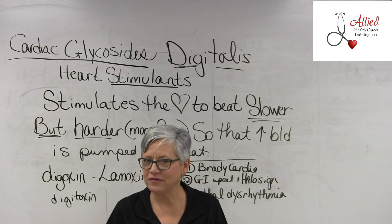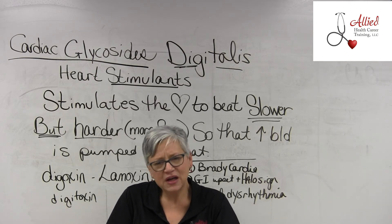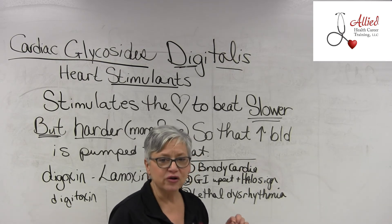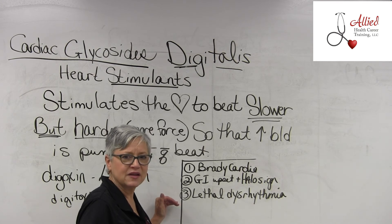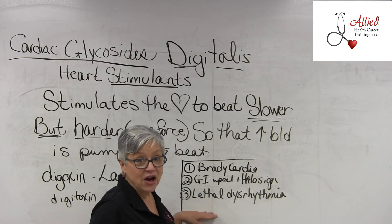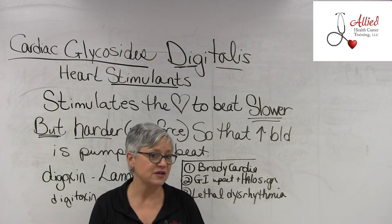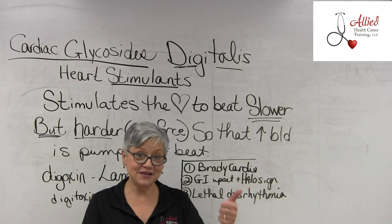If a patient couldn't tell you about the halo sign — due to a stroke, dementia, or other condition — you'd miss it entirely. That's why it's important to take a good pulse. The third sign of toxicity is a lethal dysrhythmia, such as bigeminy or trigeminy, or another very dangerous dysrhythmia. Once they reach this stage, they could die. That is why it's critical to watch for these signs and symptoms, because patients go toxic on cardiac glycosides, heart stimulants, and digitalis drugs very easily.